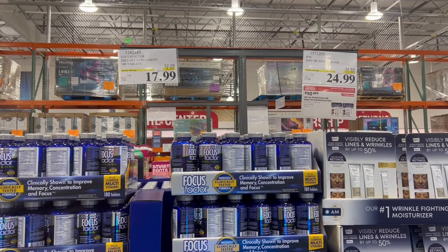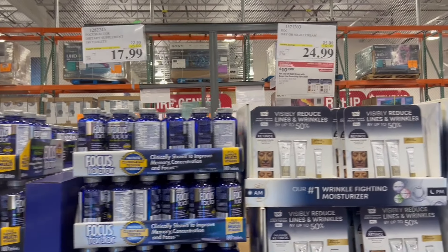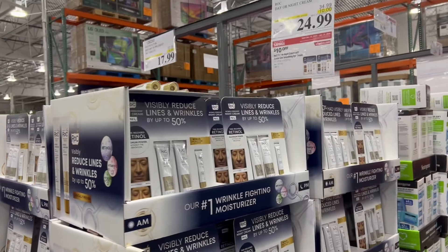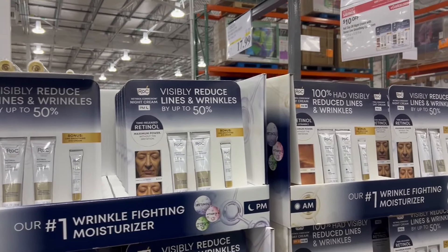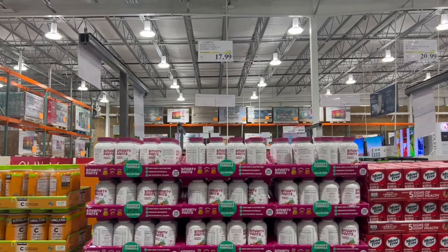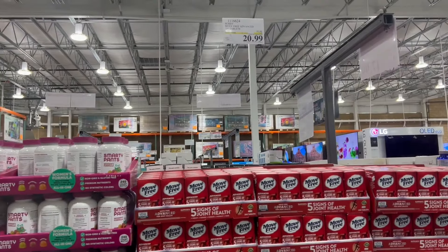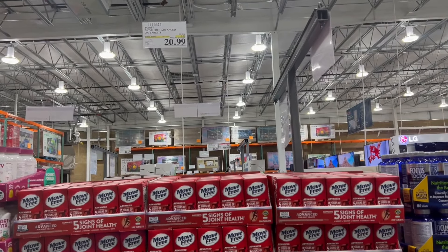They have some of these Focus Factor supplements on sale, and also some wrinkle reducers. They also have some other vitamins on sale as well, so if you're interested in those, you can go down there and save a little bit of money.